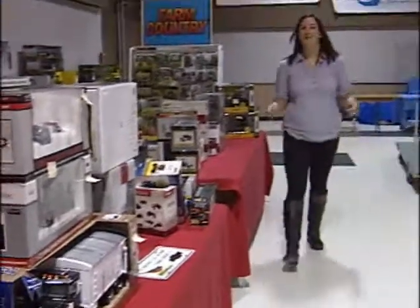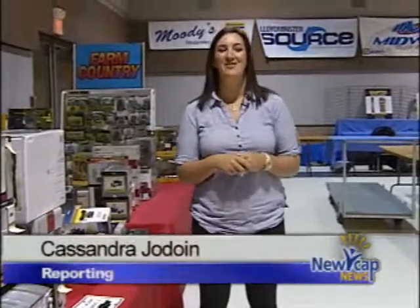Whether you're a collector, this is just a hobby, or you just want to see what's down here, there's bound to be something for you at the Collector Show. Cassandra Jadwin, New Cap News.